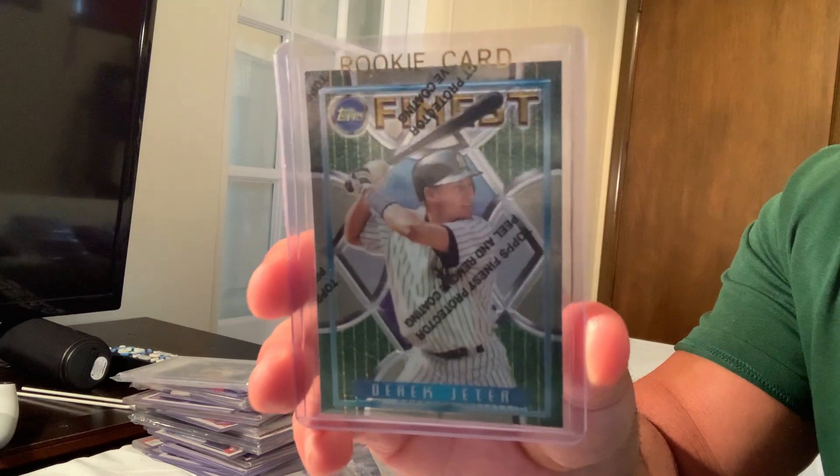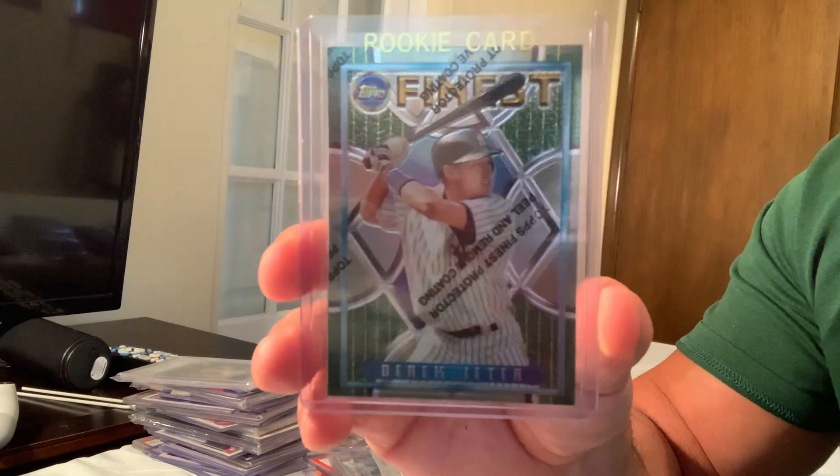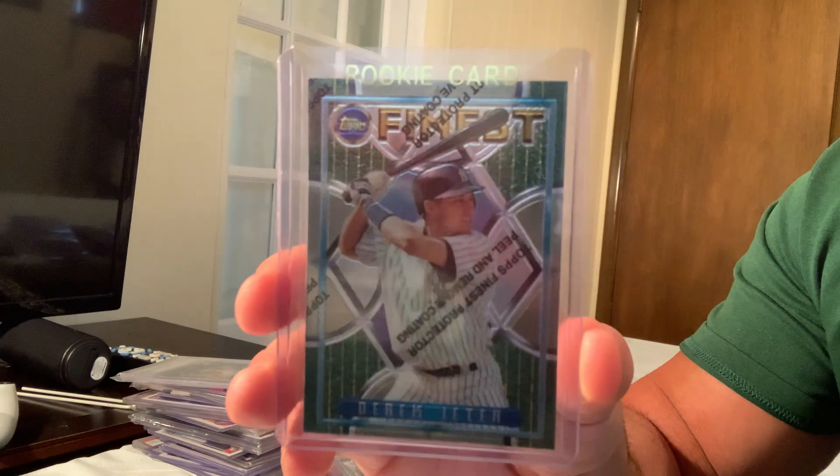The 1995 Topps Finest with the coating Derek Jeter, card number 274, sold for $1,200.